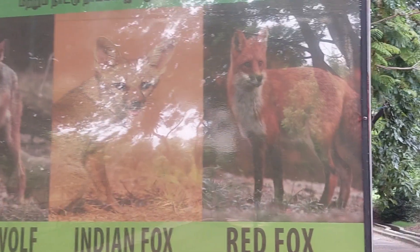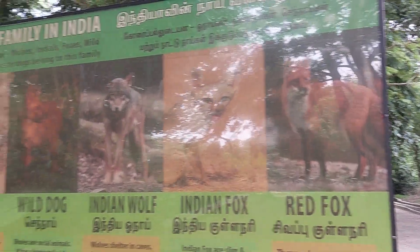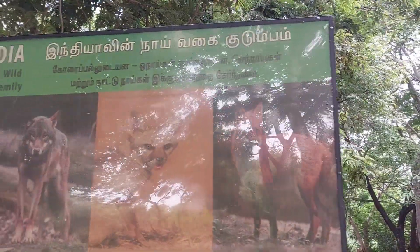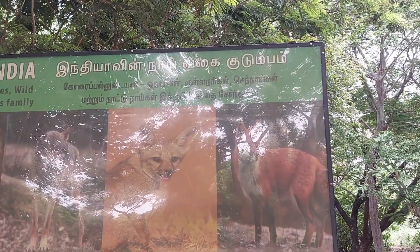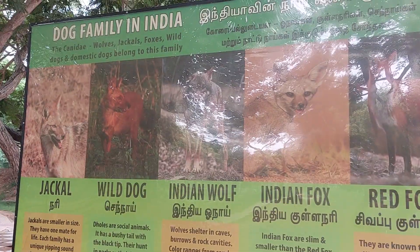Here we have photos of the animals and their names. India's dog family includes jackals, wild dogs, wolves, foxes, and domestic dogs, all belonging to this group. Okay friends, it's time to say bye. Signing off. Bye bye!